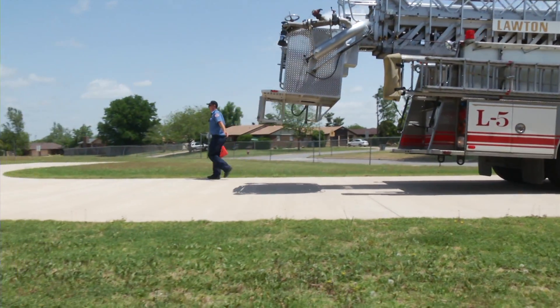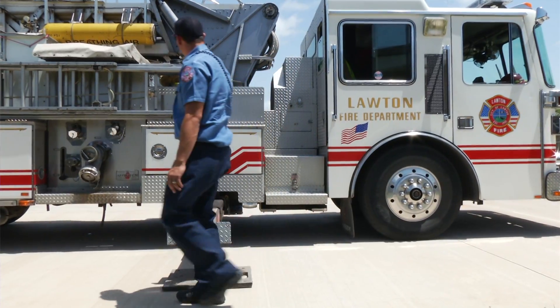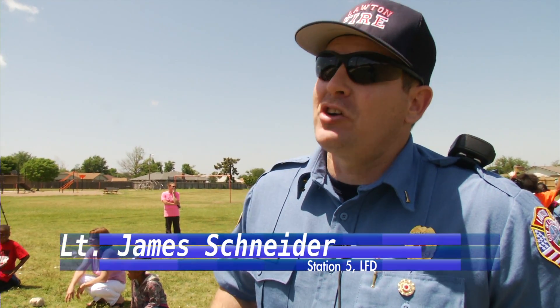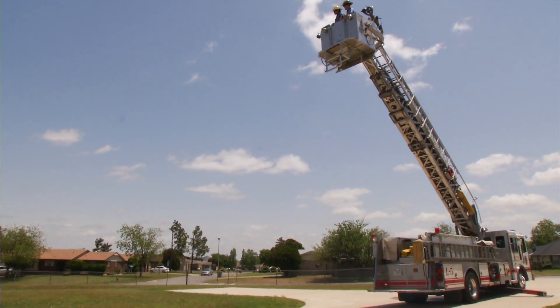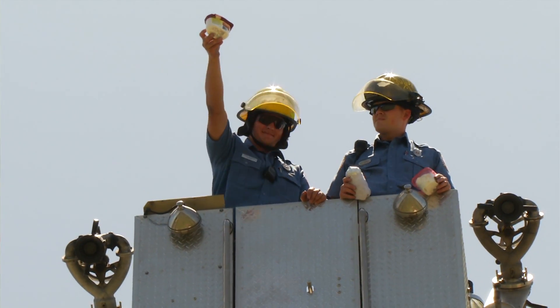We have our local fire department here — those guys are awesome and amazing. We're from fire station five at 53rd and Gore. I've done this about three years, so I was involved with the one last year with this particular truck. This is a scientific experiment and they're needing an elevated platform to do the experiment, so we're just here to assist them, aid in their education process, and we're glad to be here and help the schools.